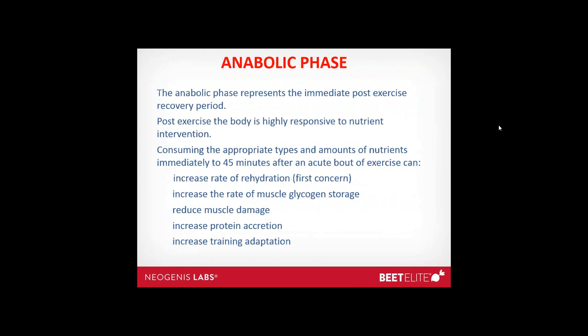The anabolic phase represents the immediate post-exercise recovery period, which is highly responsive to nutrient intervention. Consuming appropriate types and amounts of nutrients immediately to 45 minutes after exercise can increase the rate of rehydration, increase the rate of muscle glycogen storage, reduce muscle damage, increase protein accretion, and increase training adaptation. Turning on protein synthesis is very important for controlling training adaptation — whether you're trying to increase muscle mass or mitochondrial density for endurance.